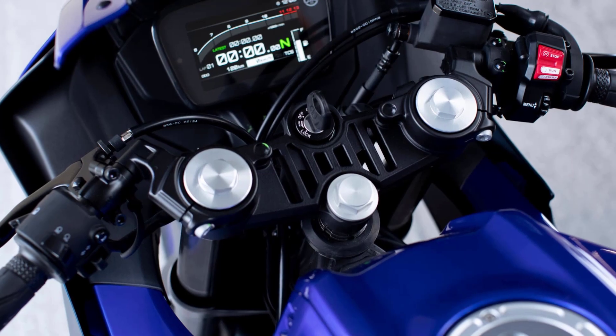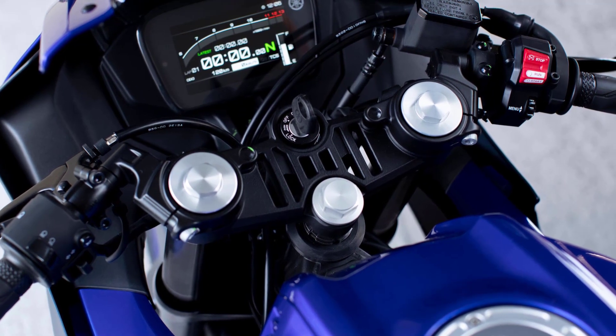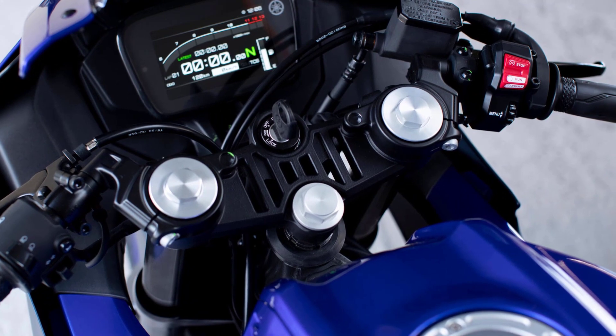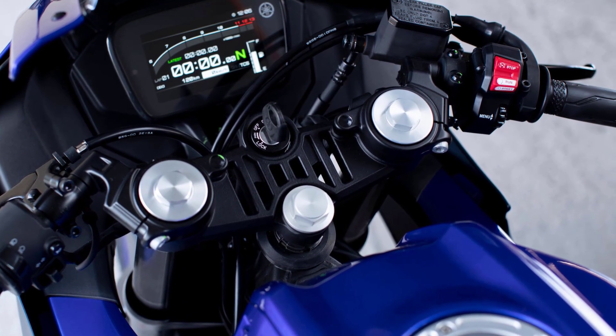Inspired by Yamaha's MotoGP bike, the racy cockpit features a high quality R1-type handlebar crown, and the clip-on handlebars are equipped with an R1 replica right switch cluster.